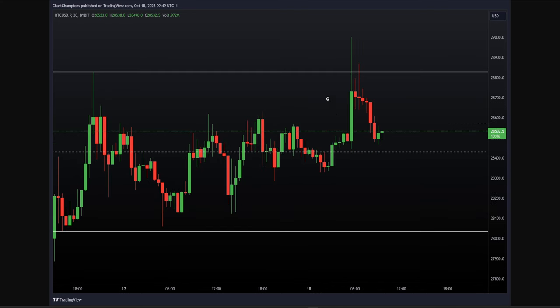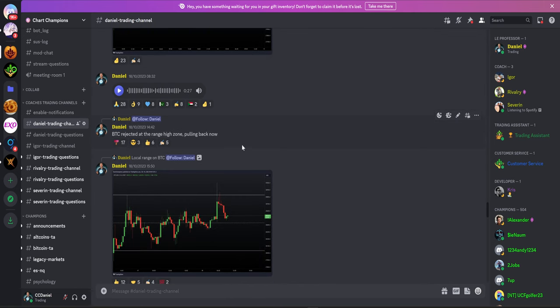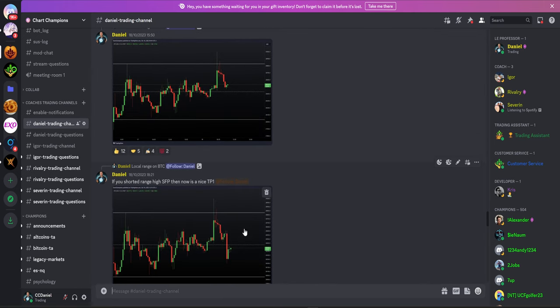What we got next was a swing failure pattern at the range high. That gives us a short trade entry and we look for range low. Price makes its way down, we get a nice take profit on that short trade, and we continue looking for the range low zone.